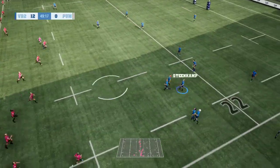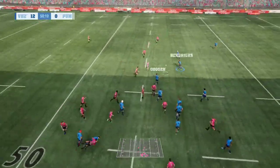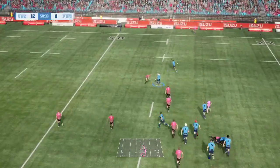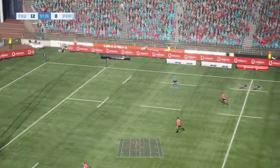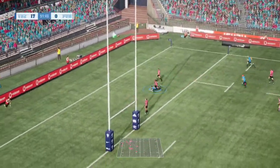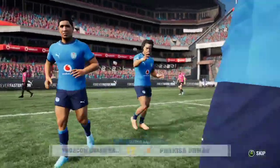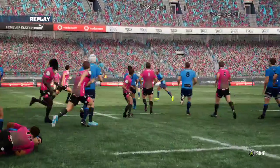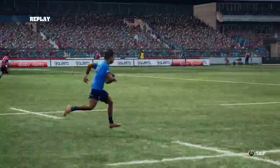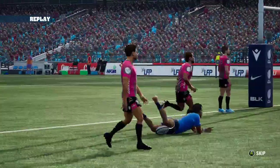The restart now from the Pumas, taken by Steenkamp, now Jacobs, out to Mornay Smith, up to halfway. Gwissen — Hendricks offloads to Aplon. Aplon is in overlap here for Gans — can Gans go all the way? There's nobody in front of him and the Bulls are going to go over for their third try in this game! The floodgates are now opening up against the Pumas. The Bulls just steadied things in the first half and now in the second half they want to open the floodgates. Great stuff — just an overlap there and Stedman Gans with all the pace in the world.